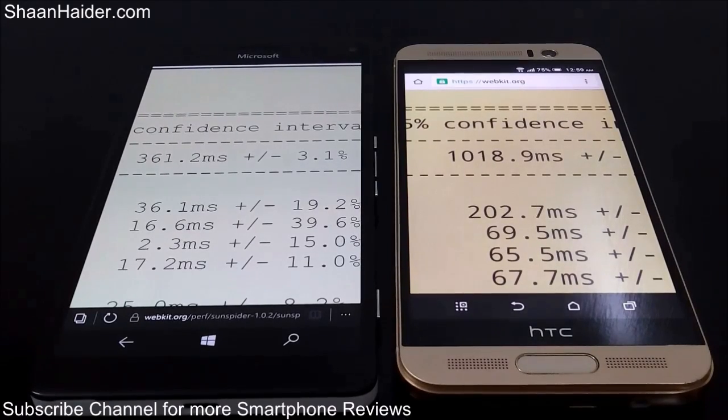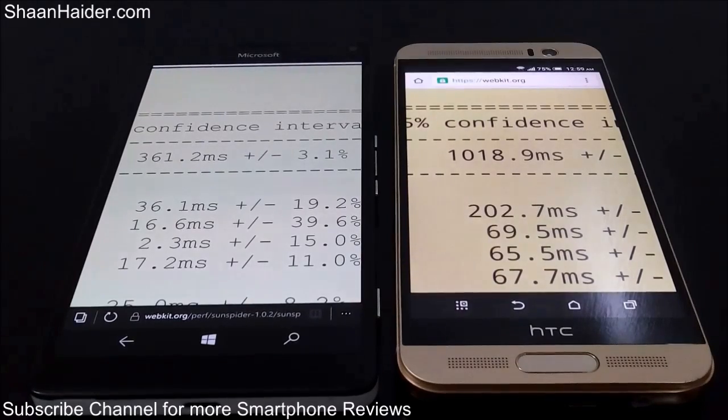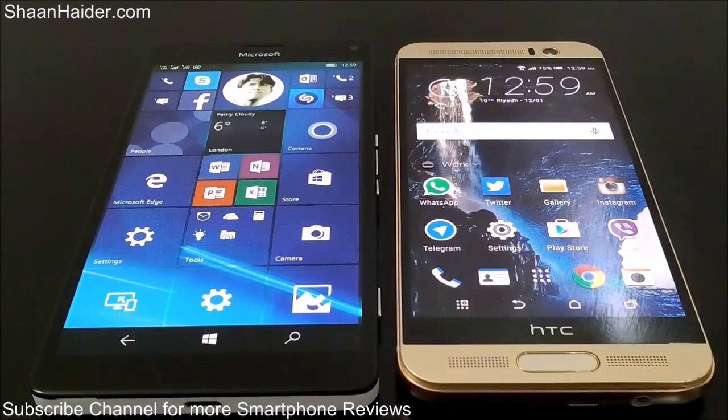Due to the better processor and GPU, the benchmarking scores are better for Lumia 950 XL overall. Thanks for watching the video, friends — do not forget to subscribe to the channel for more videos, tips and tricks, and reviews like this. Have a nice day!